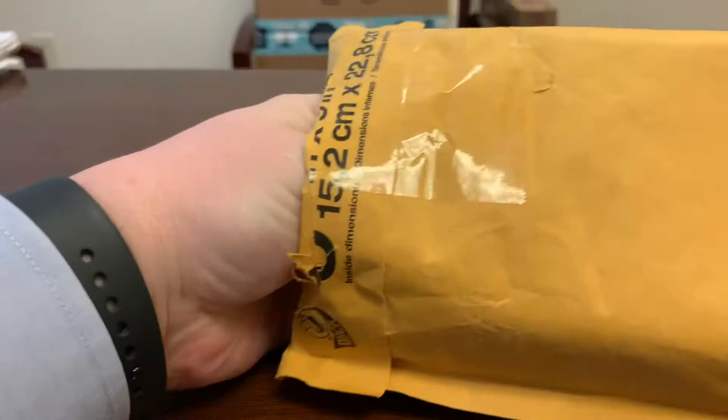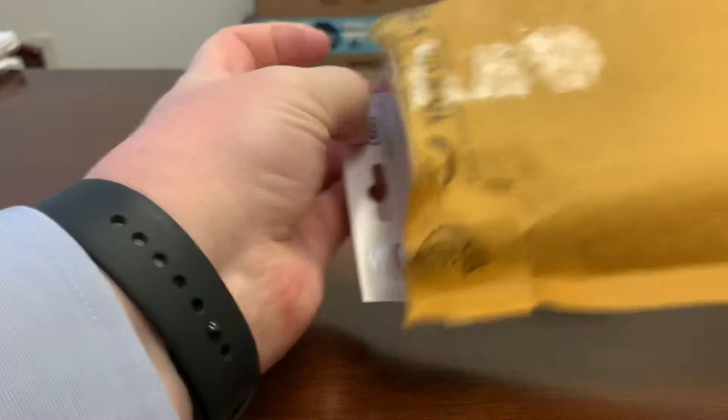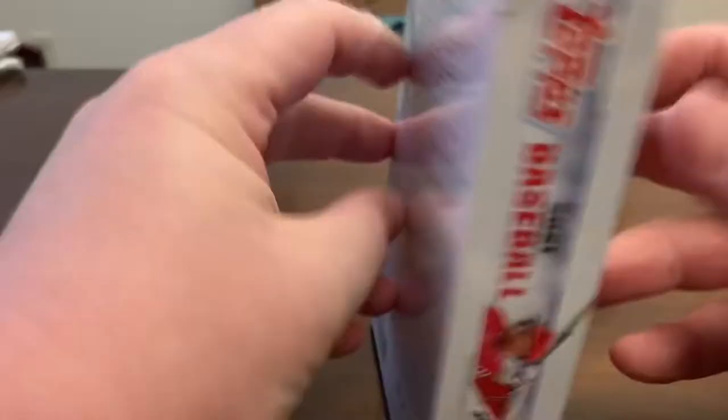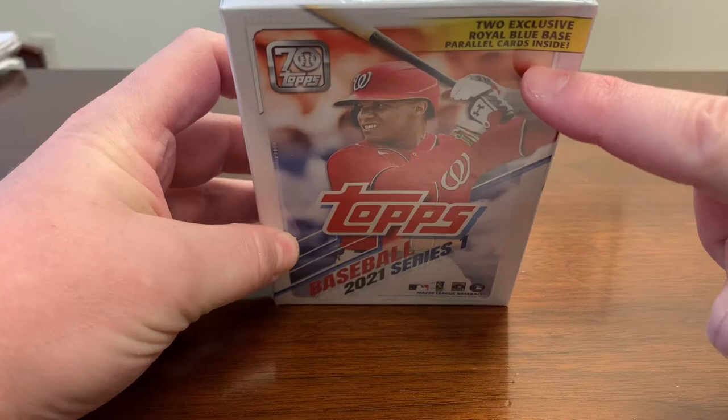This is a newer type mail day — a sealed box purchase. Topps Baseball 2021 Series 1 just came out this week. This is the hanger box, which has two exclusive royal blue base parallels. There are 67 cards inside.